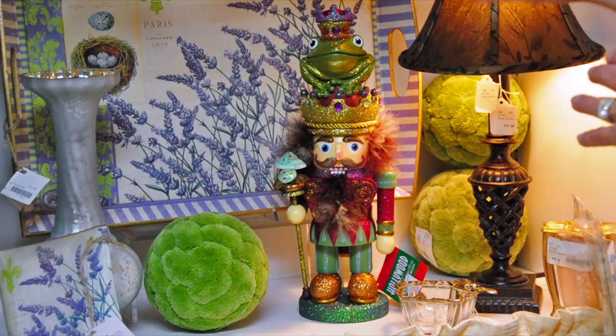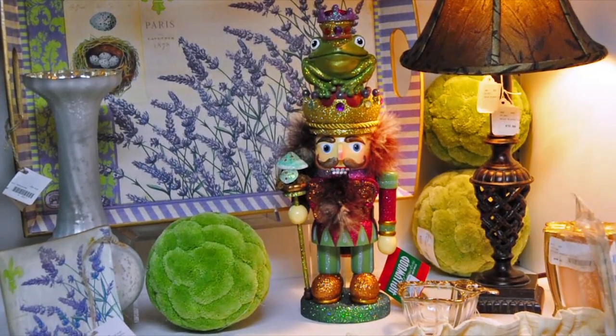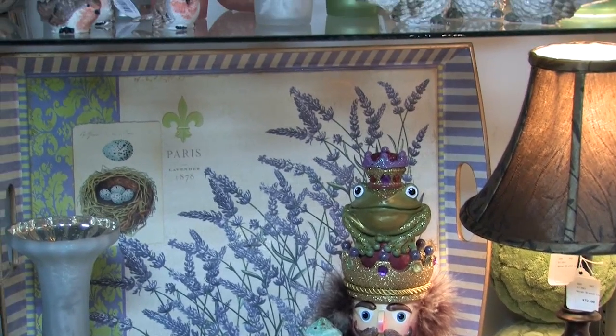We've even gotten ourselves into purples and lavenders. It's just great what you can do and how you can mix and match and get out of that stereotype that everything has to be matchy-matchy. Please, no-y-no-y. Don't do that.